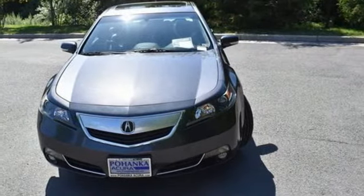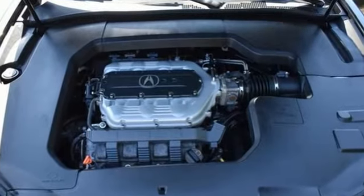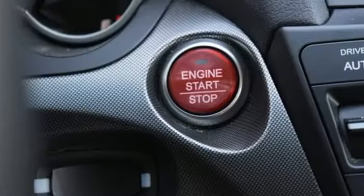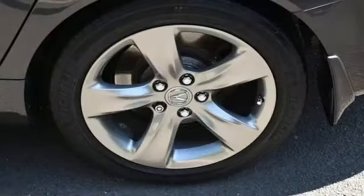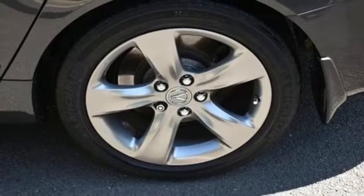Revised front end styling, a 6-speed automatic transmission, improved fuel efficiency and a quieter freeway ride are all part of the upgrades for the 2012 model year. A great vehicle is comprised of great features like these.